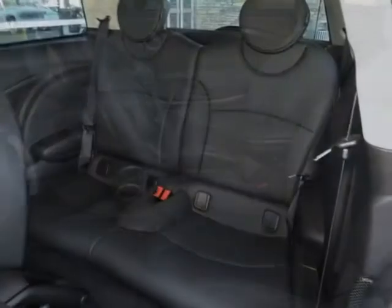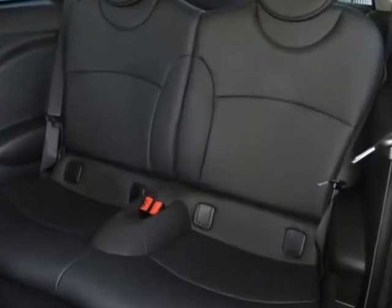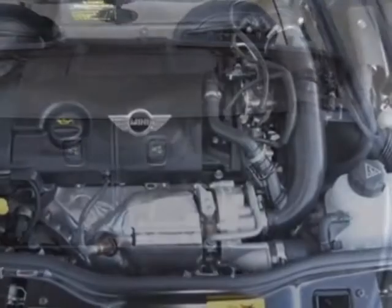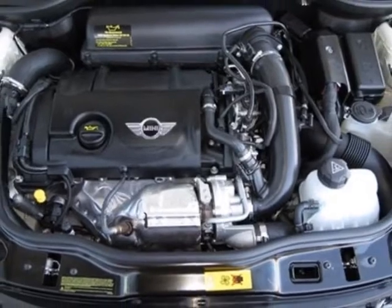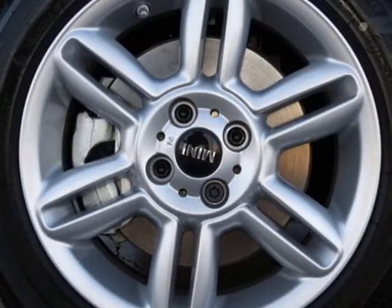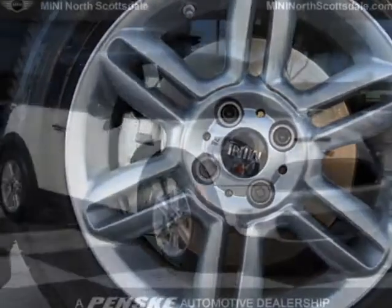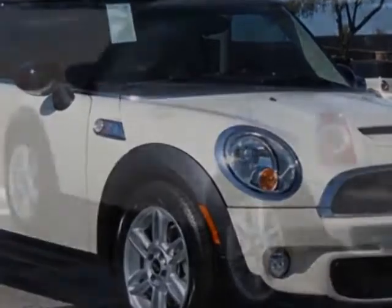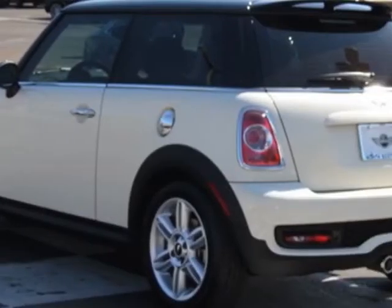It has a 6-speed Steptronic transmission. Additional options include the standard pink 6-speed automatic transmission, 16-inch X6.56 star-spoke alloy wheels, sport tilt telescopic leather steering wheel with paddle shifters, blacktop and mirror caps, center armrest, pepper white and carbon black leatherette seat trim.